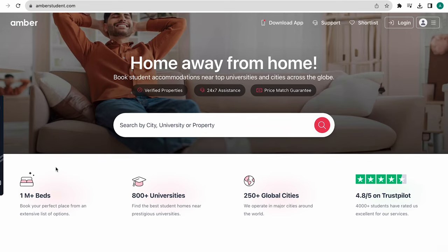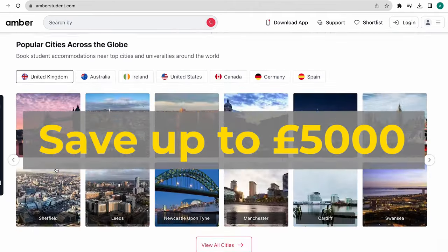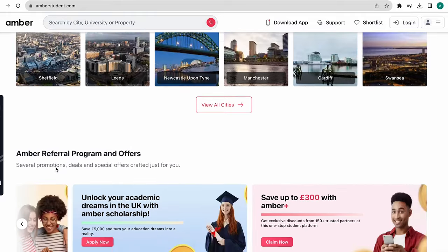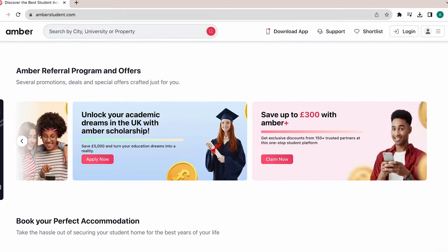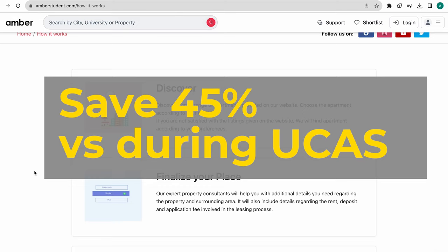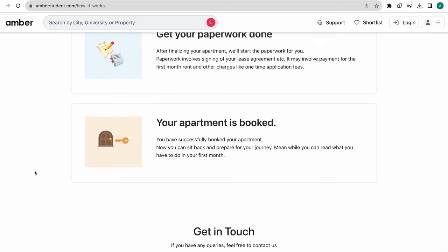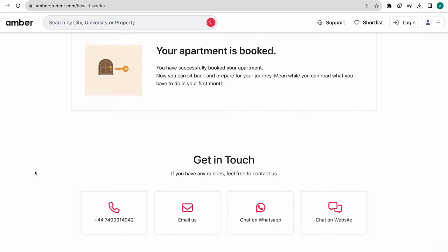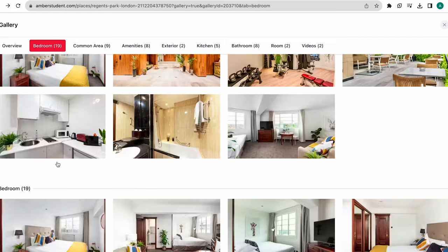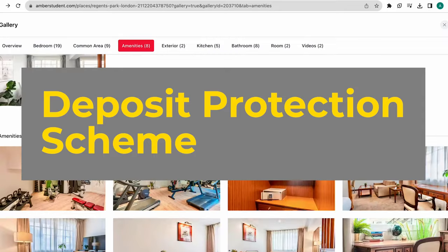Amber is a great website to look for student accommodation and it allows you to save up to £5,000 if you book now for the 2024 intake. There's also a cashback of around £300 on some properties. If you book your accommodation now, you can save around 45% versus around UCAS times. The deal with early booking is that you can find places close to your university, and if you don't get your visa or university acceptance, you can still get a refund with the deposit protection scheme. Head over to the description below and click on the link to find out more.